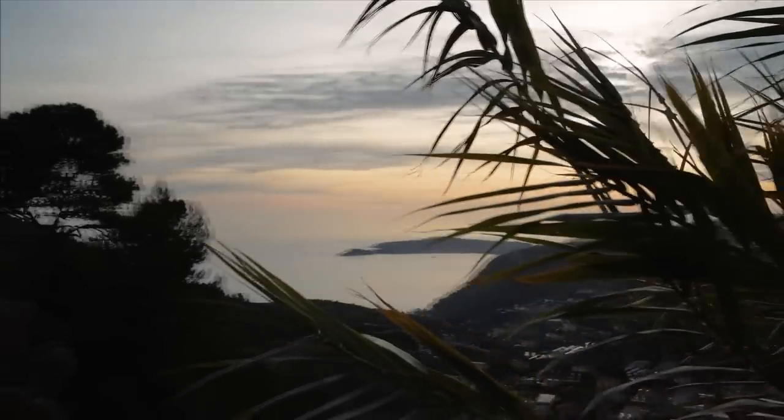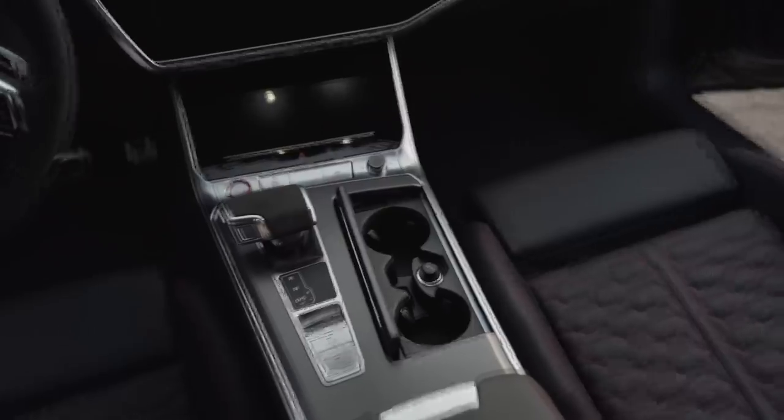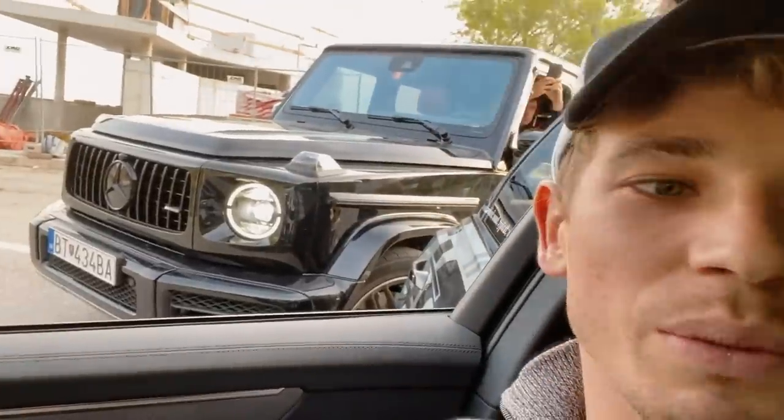This is very behind the scenes — we've got GoPros, we're in the car. We're going to fly the drone. Is it the FPV drone? No, I think we're going to do the regular one. The G-Wagon is going to stay here and wait.